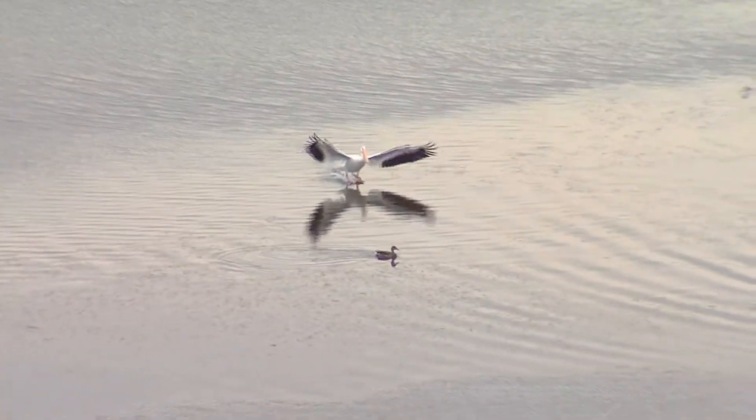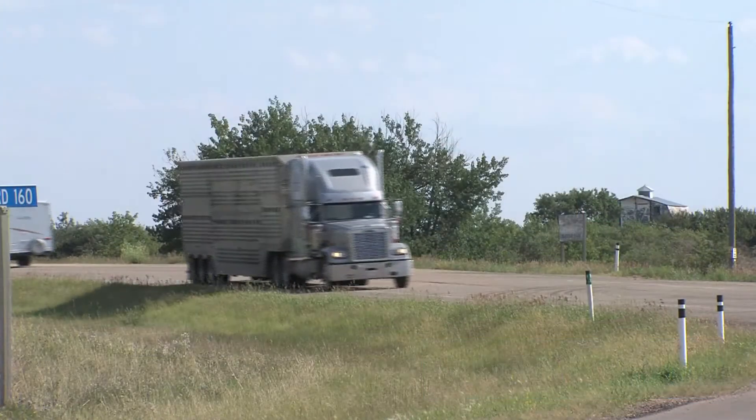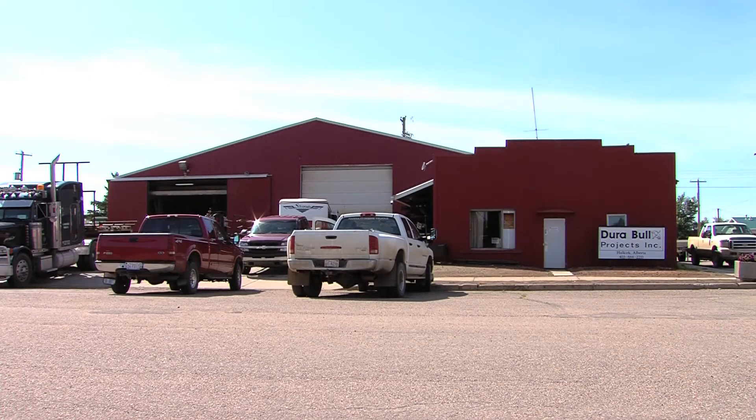Halkirk's future continues to power on, with plans to bring in a $300 million wind turbine development to its eastern outskirts. And there's plenty more to come, as the community has plenty of room to bring in new business partners.